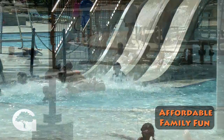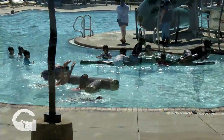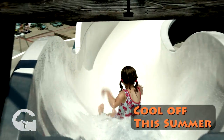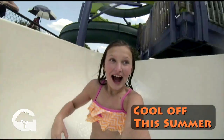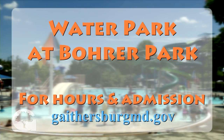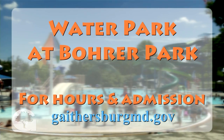A day at the water park means affordable fun for the whole family, and best of all, residents and members get early access on weekends and holidays. So cool off this summer and enjoy a day of water fun — one visit and we know you'll be back for more. Visit us online for details; we'll see you at the pool!